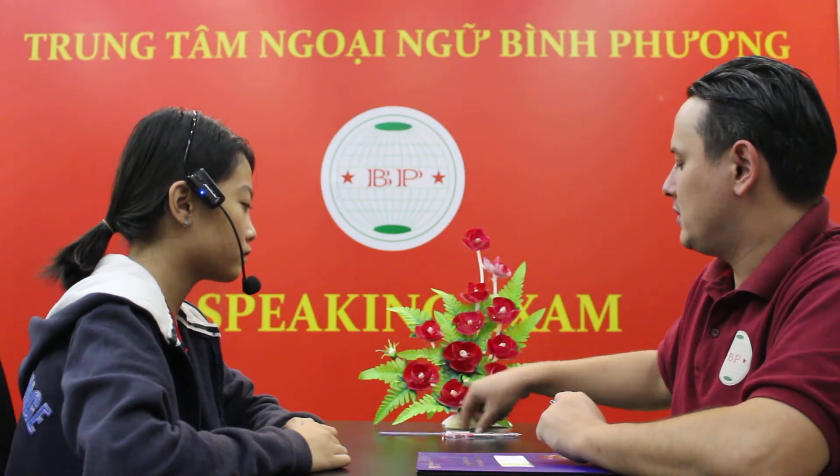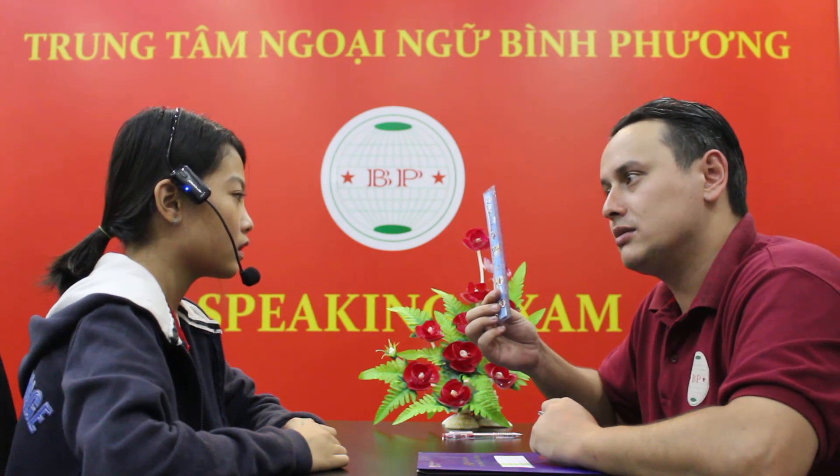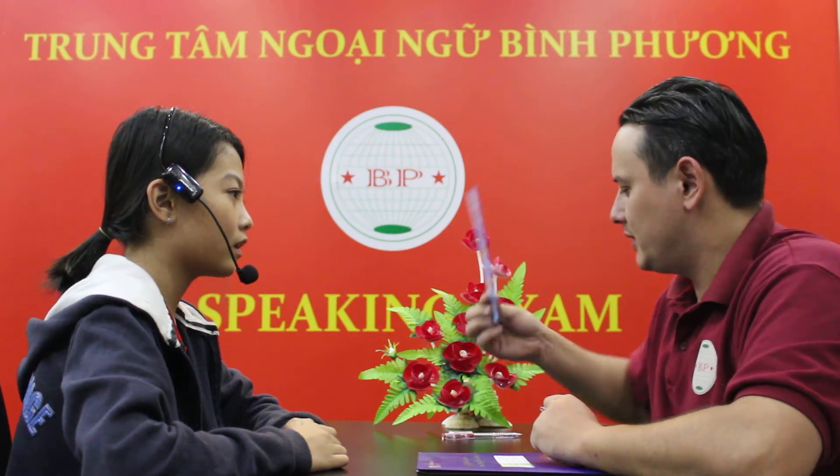How do you spell rubber? R-U-B-B-E-R. That's right. Good job. What is this? It's a ruler. What color is it? It's blue. Is it a blue ruler? Yes, it is.